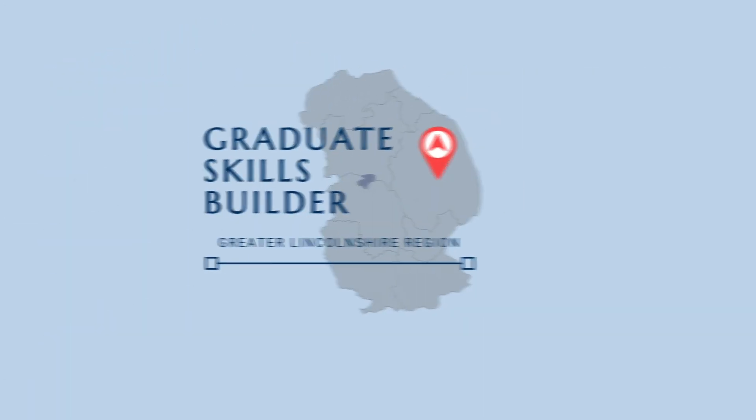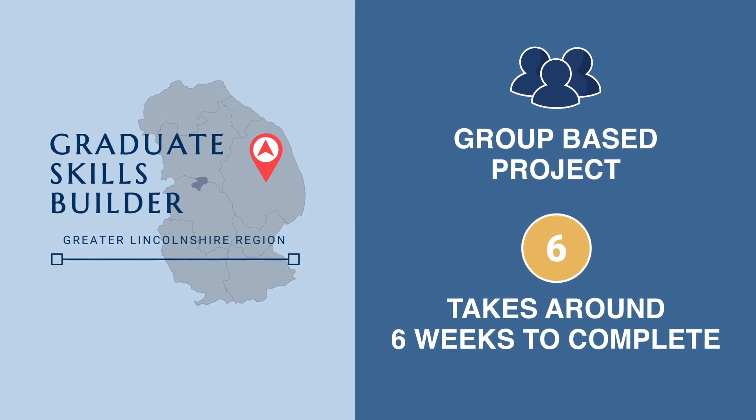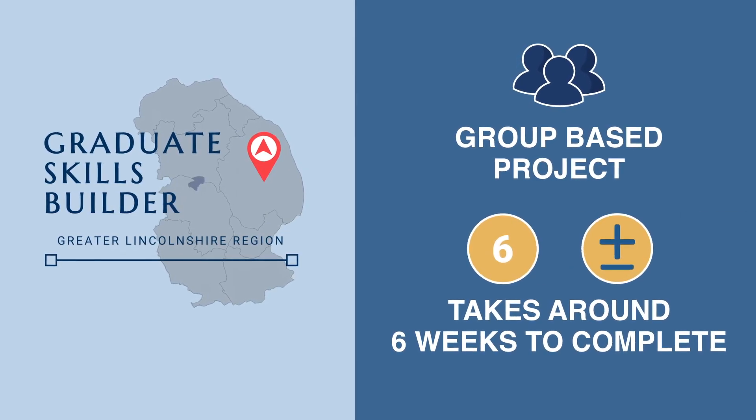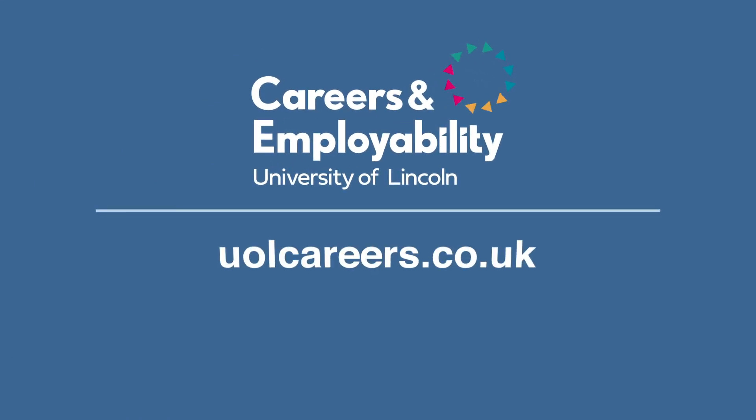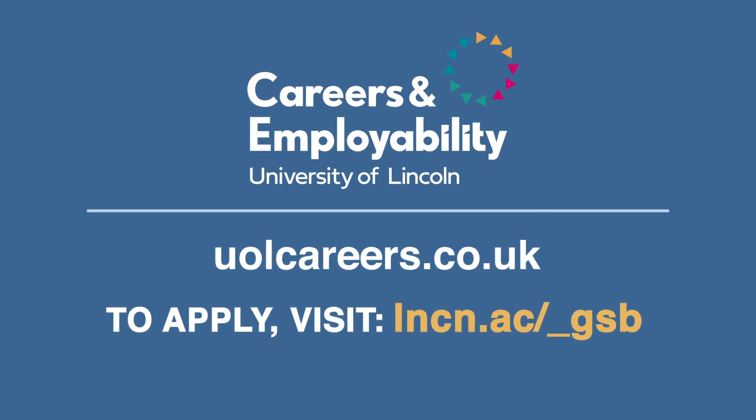The Graduate Skills Builder is a group-based project that takes around six weeks to complete, but may differ depending on the project you are on. Click on the link at the top of the description to find out more about the project and information on how to apply.